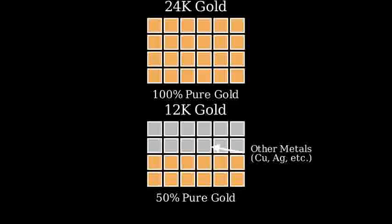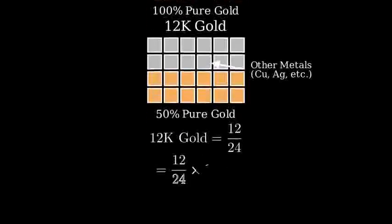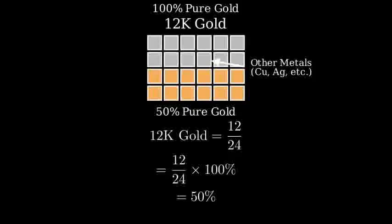Let's calculate the percentage of gold in 12 carat gold mathematically. Since 12 carat means 12 parts out of 24 are gold, we can write this as a fraction: 12 over 24. Converting this to a percentage, we multiply by 100%, giving us 50%.